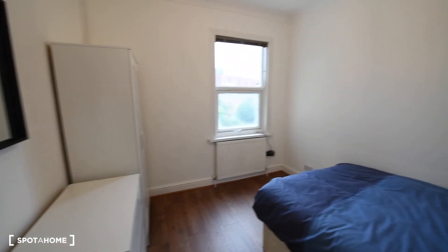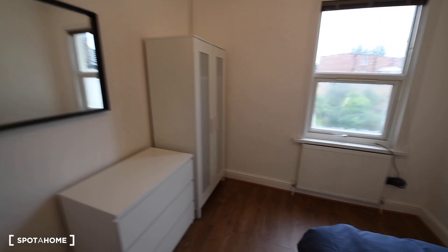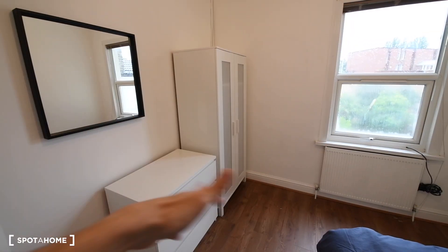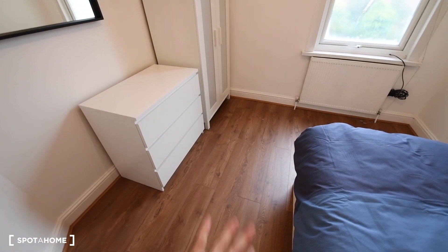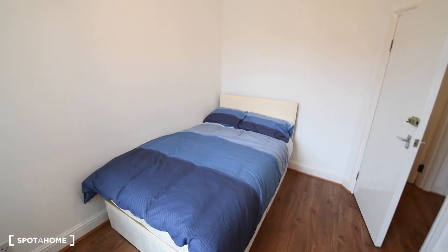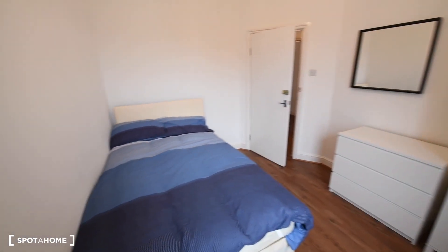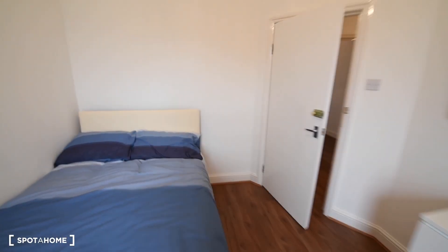So here we have room four. As you can see we have the same kind of furniture in every room. We have a mirror, the wardrobe, chest of drawers, same lovely floor here. The double bed. Views here to the garden. So that's the whole room number four.